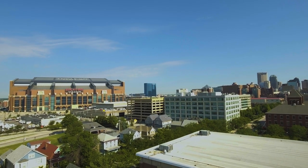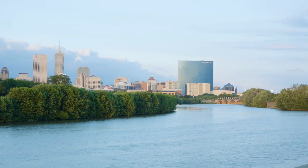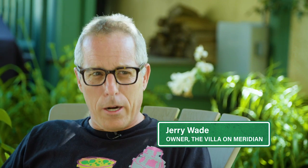We have tons of culture in Indianapolis and in Midwest cities, but the reality and the perception is that you mention a city like Indianapolis to somebody that's never been here, and they're like, why would you go to Indianapolis? Why did you buy a place in Indianapolis? What's going on down there? They really don't get it unless they've been here.